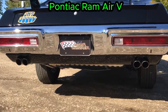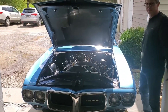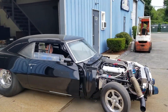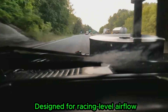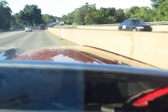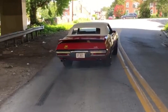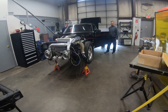The Pontiac Ram Air V represented how far American performance could be pushed. It wasn't designed to be subtle or practical. This engine focused on airflow, high RPM power, and racing potential. It showed what was possible when engineers ignored comfort, cost, and everyday usability. Its design pushed Pontiac toward a more competition-focused direction, prioritizing breathing and top-end power over street manners. However, timing worked against it — regulations and changing priorities limited its production and development. That limitation turned the Ram Air V into a legend. It became a symbol of unrealized potential and what American muscle might have become. The Ram Air V didn't just change power — it changed how people think about what could have been.